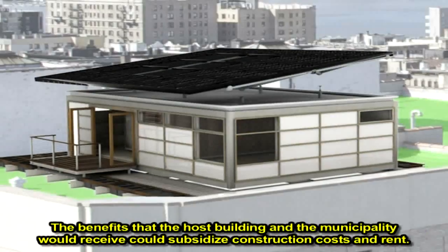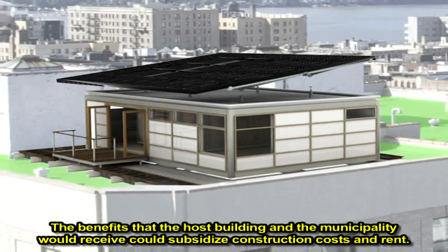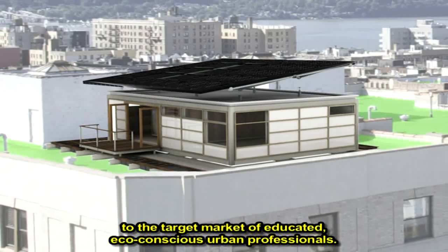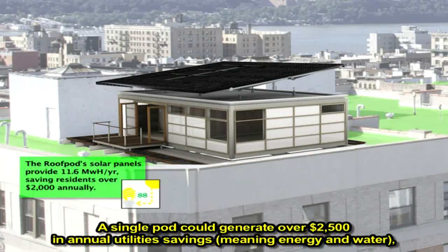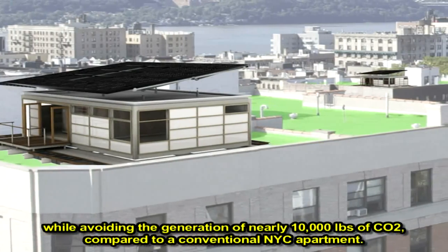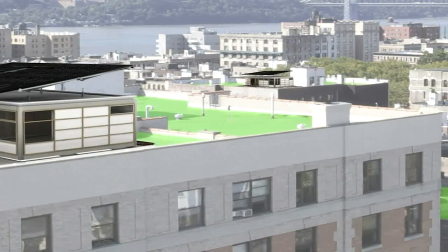The benefits that the host building and the municipality would receive could subsidize construction costs and rent. The chance to have reduced rent in exchange for performing a stewardship role would be highly appealing to the target market of educated, eco-conscious urban professionals. A single pod could generate over $2,500 in annual utility savings — meaning energy and water — while avoiding the generation of nearly 10,000 pounds of CO2 compared to a conventional New York City apartment.